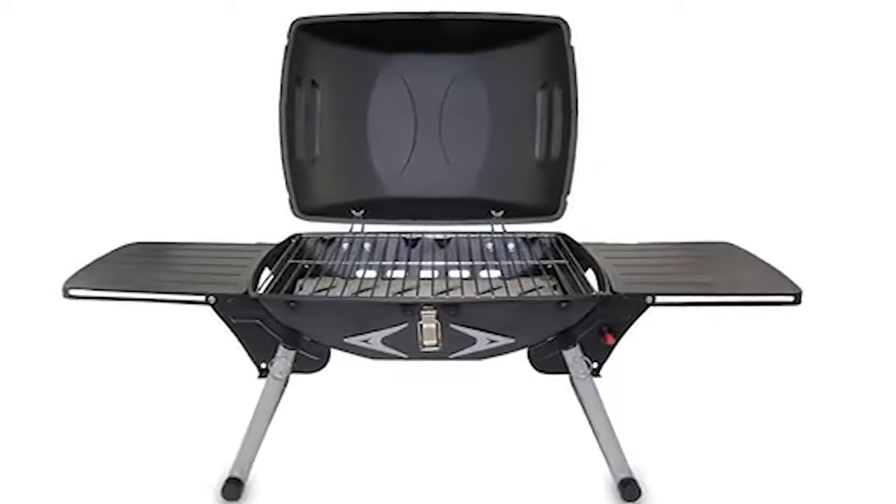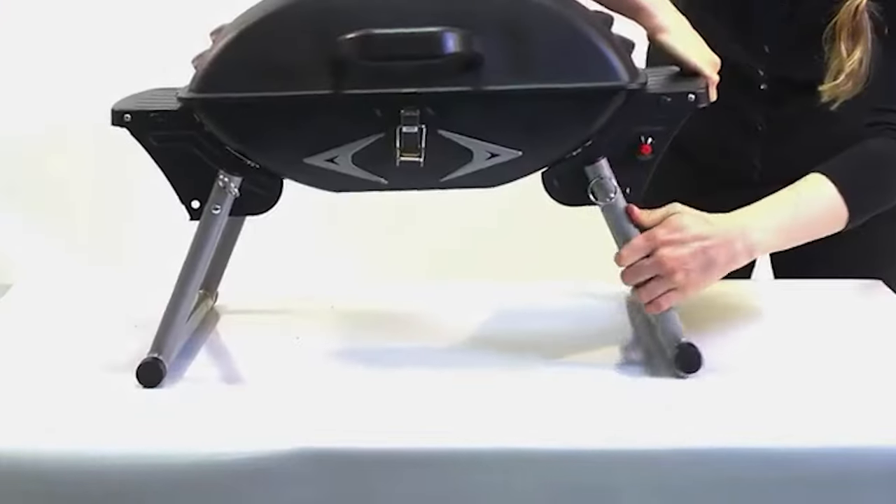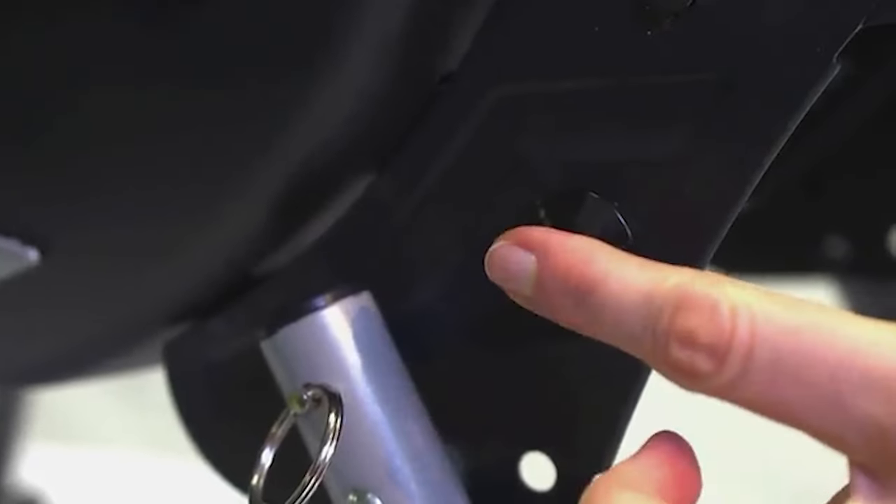A portable propane grill is a great option for those who want to enjoy the convenience of cooking outdoors without having to deal with the charcoal, propane tanks, and other similar issues.